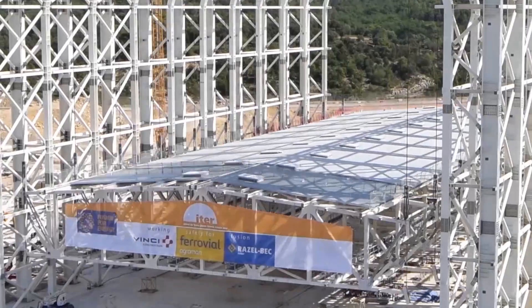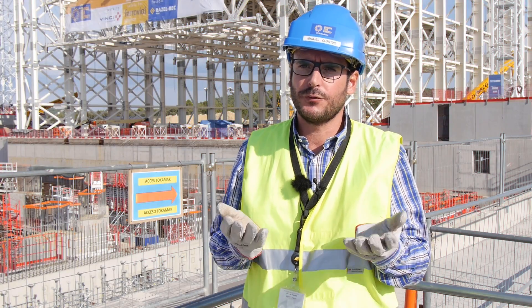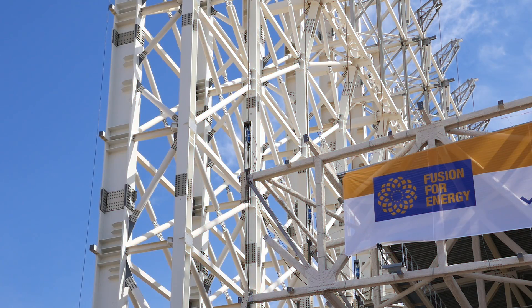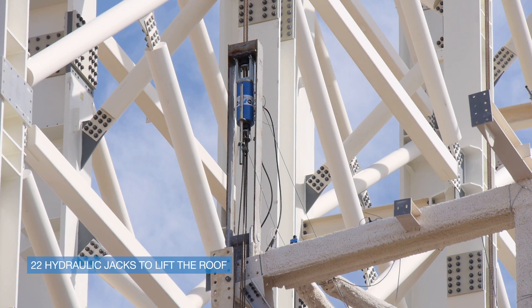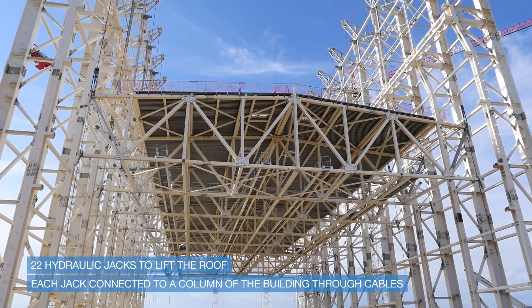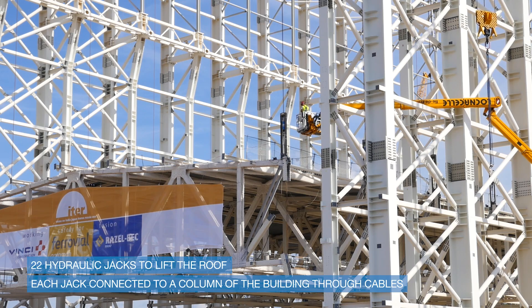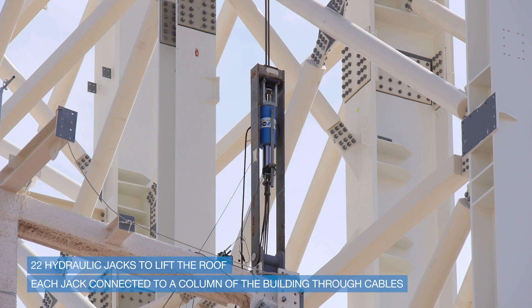All the elements have to be lifted at the same time. The system being used to lift the roof is by means of several jacks — in fact there are 22 — connected to the top of every single column of the building. Those jacks pull the roof up by means of several cables.